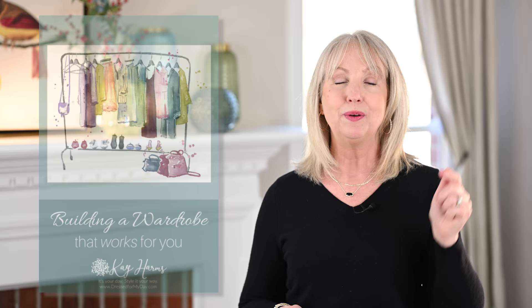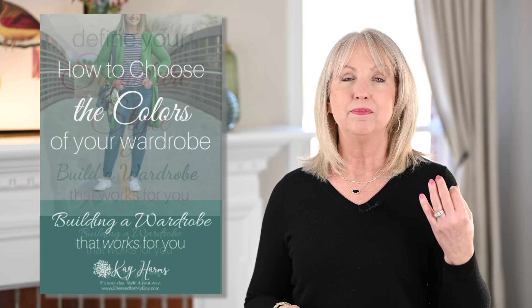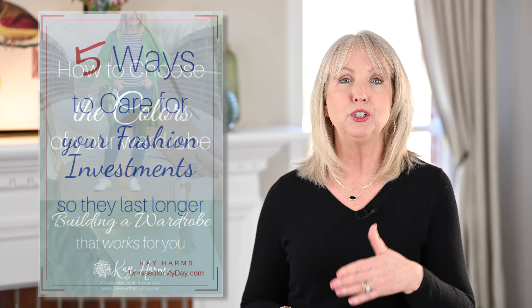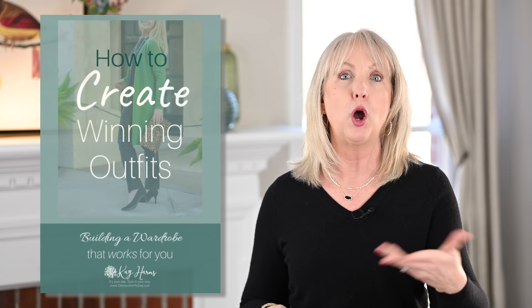Now if you've got that closet that's really working for you, I hope you do. If you have not read those blog posts, let me give you a link in the description box below. It's a series called Building a Wardrobe That Works For You — it helps you narrow down your style essence, the colors of your wardrobe, how your lifestyle affects that, and helps you get started shopping in stores that might really work for you. But there does come a time when some things have a shelf life and may need to go.